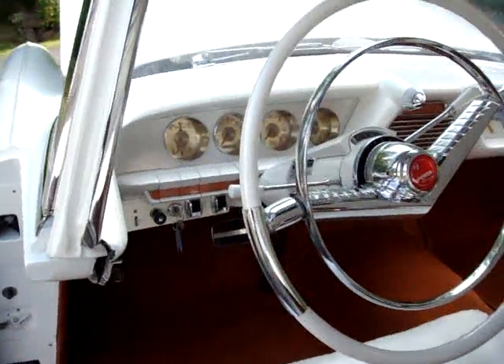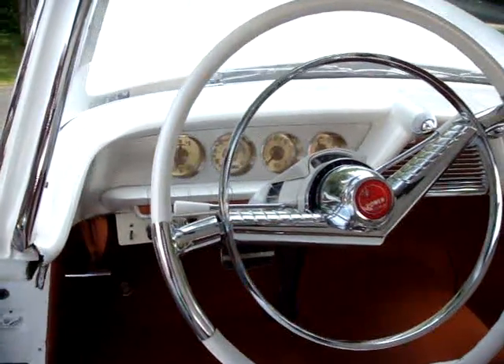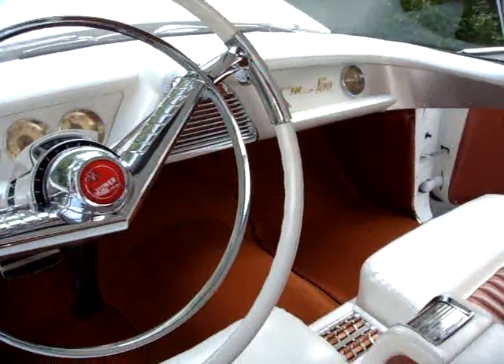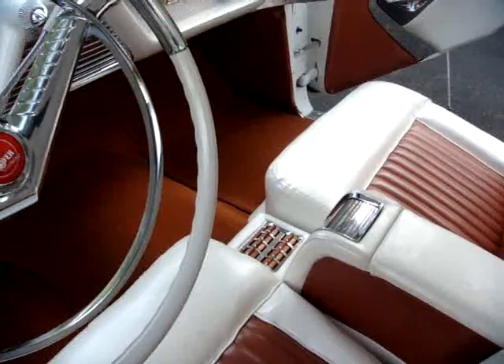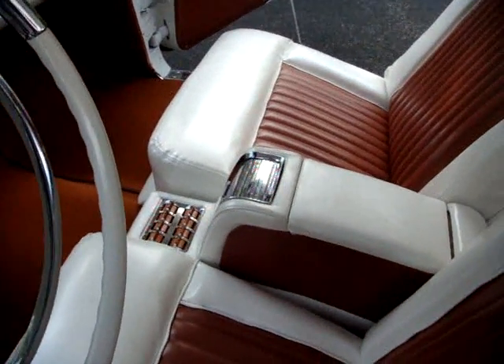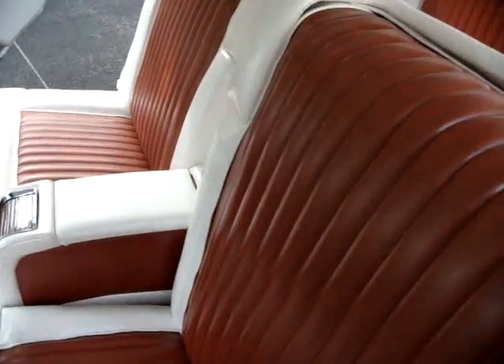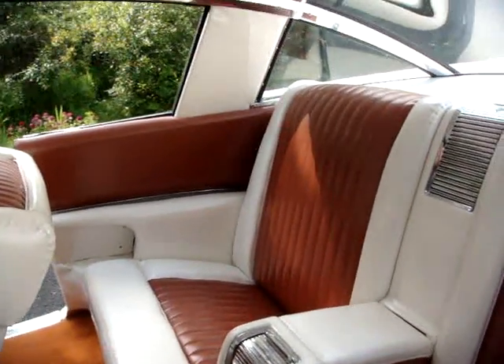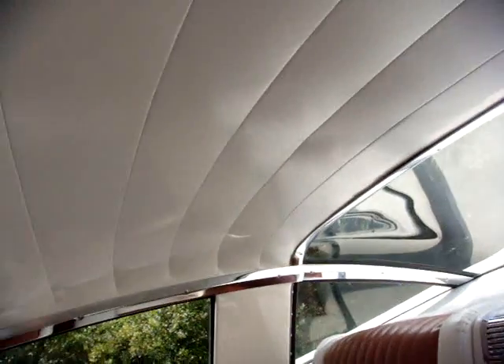Here's the aircraft-inspired instrument panel and steering wheel. If you visually remove the white ring of the steering wheel, you can see the chrome aircraft inspiration. For the first time, seat and window controls are located in the center consoles front and rear, as well as cigarette lighters, ashtrays, and a compartment for personal items and road maps.